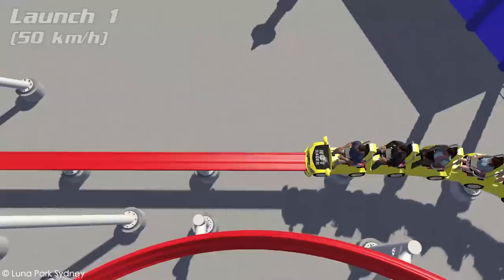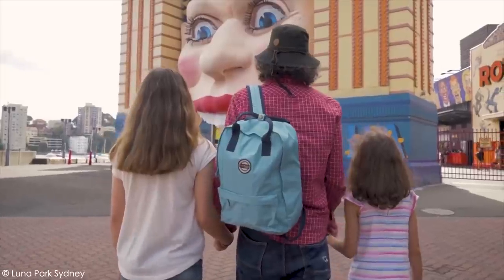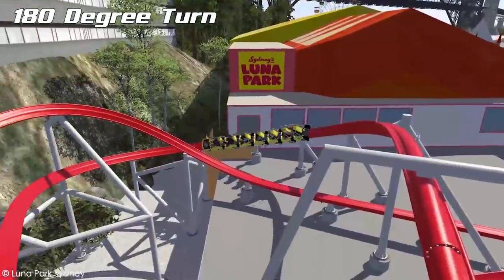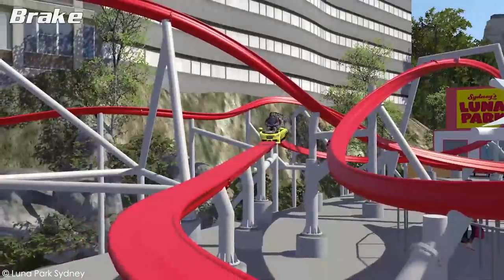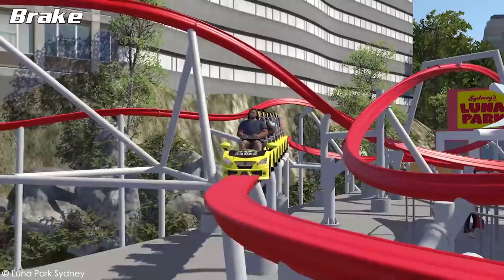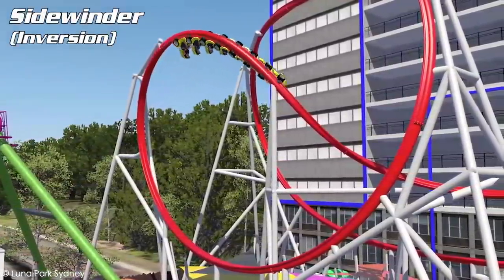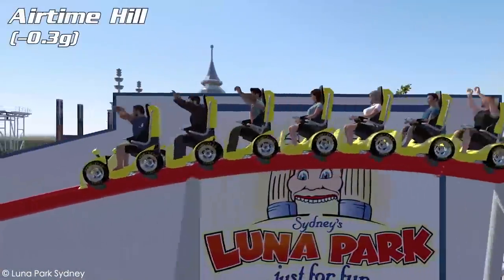One more difference between Big Dipper and the other standard Raptors: this one will have a seven-car train, so yes — even lower capacity than the Raptors. I'm not too familiar with Luna Park's numbers or how busy this place gets, and since we don't know how many trains they're going to be able to run, it's impossible to predict throughput. If I had to guess, I'd say they'll have three trains — doesn't mean they'll run them at all times, but you've gotta hope for fast operations.